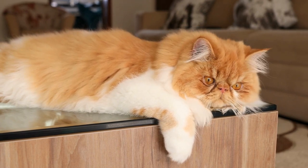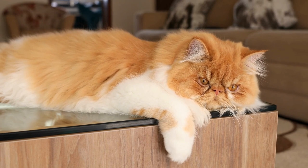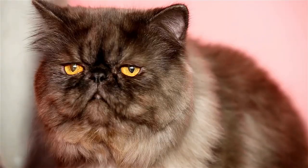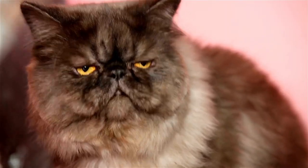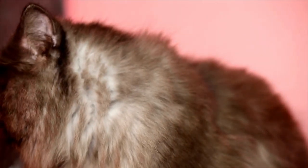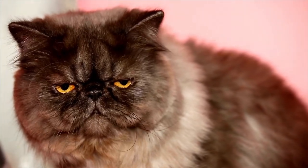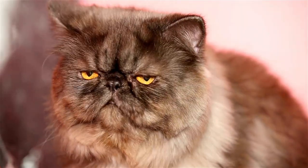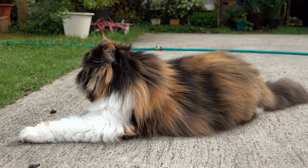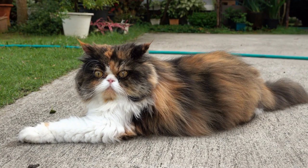Persian cats have been featured in various works of art, literature, and films throughout history. Their long, flowing coat requires regular grooming to prevent matting and tangles. Persian cats have a sweet and melodic voice, which they use to communicate with their owners. These cats are well-suited to apartment living due to their calm and low-energy nature. The world's oldest cat, named Creme Puff, was a Persian cat that lived to be 38 years old.